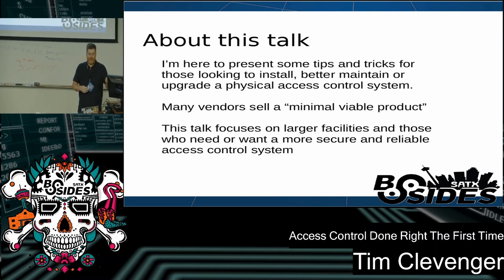Many vendors will sell what I call a minimal viable product. It functions — it beeps when you badge in and it unlocks the door — but it may not be the best system for your risk profile or for maintainability in the future.